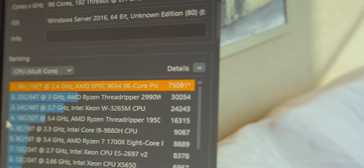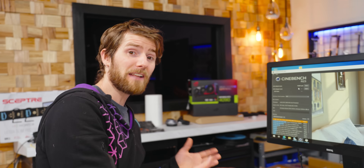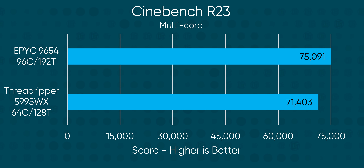That's a 32-core Threadripper with that tiny little blue bar — 75,000 points. And this is just one chip. Now that's not that impressive compared to a Threadripper, which will turbo quite a bit higher — but it's just one. We can have two.